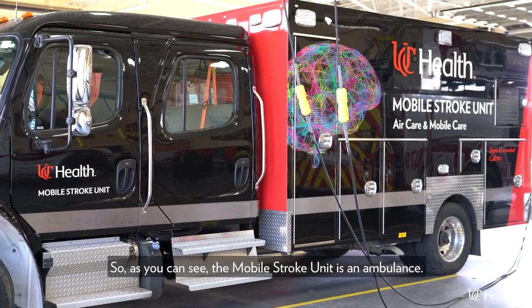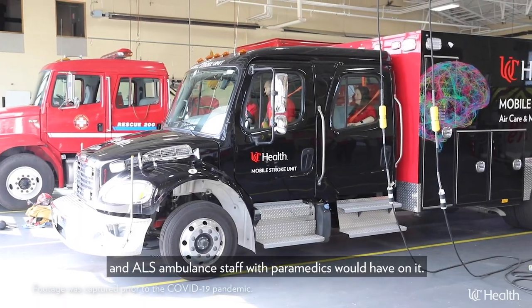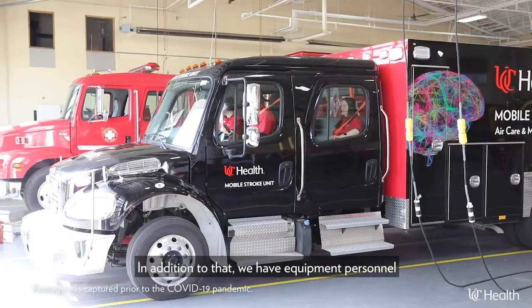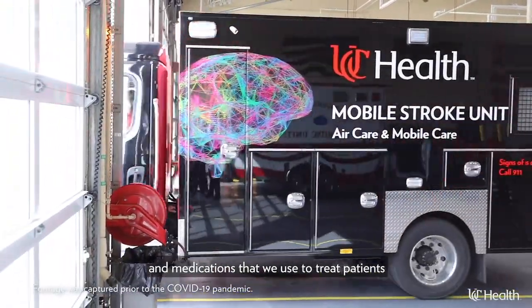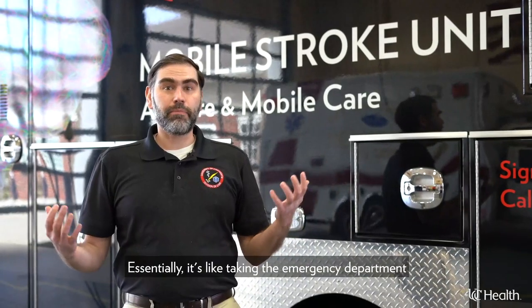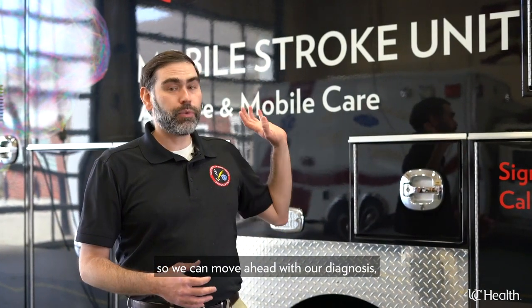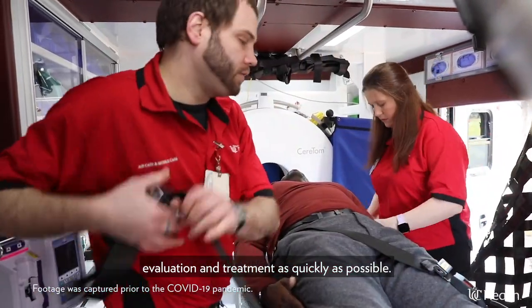As you can see, the Mobile Stroke Unit is an ambulance. It has everything that advanced life support and ALS ambulance staff with paramedics would have on it. In addition to that, we have equipment, personnel, and medications that we use to treat patients with acute stroke. Essentially, it's like taking the emergency department of your local stroke center right to the curbside of the patient, so we can move ahead with our diagnosis, evaluation, and treatment as quickly as possible.